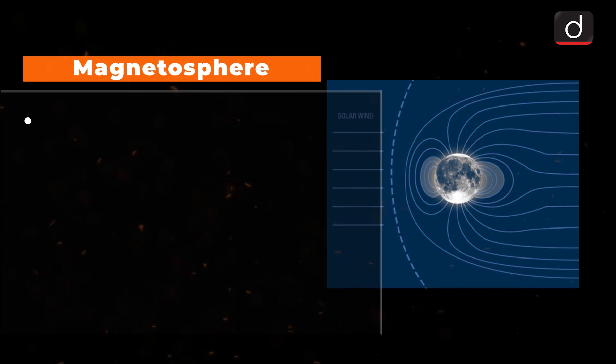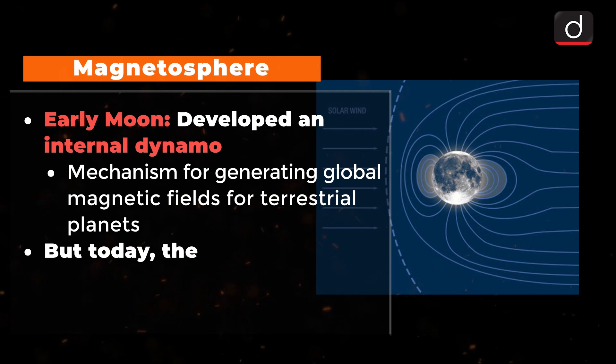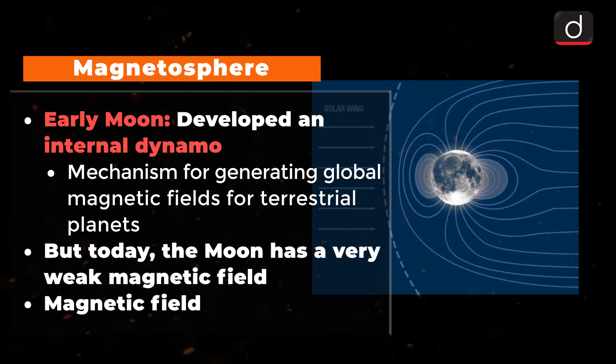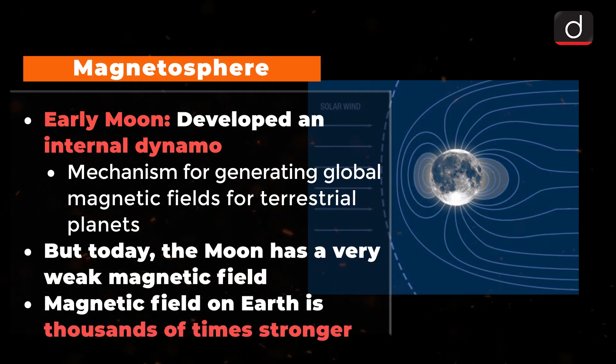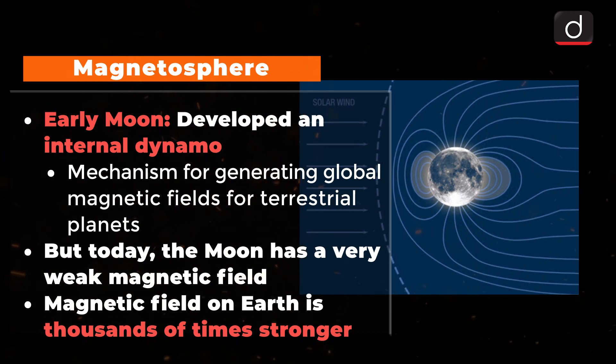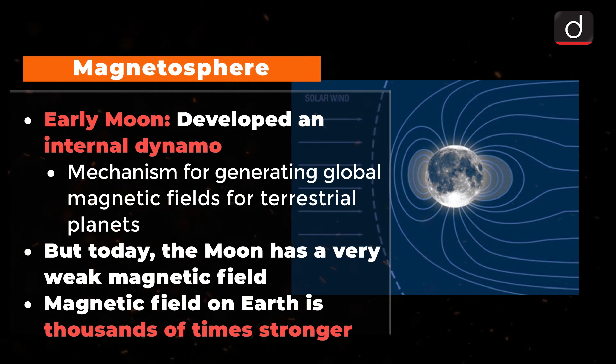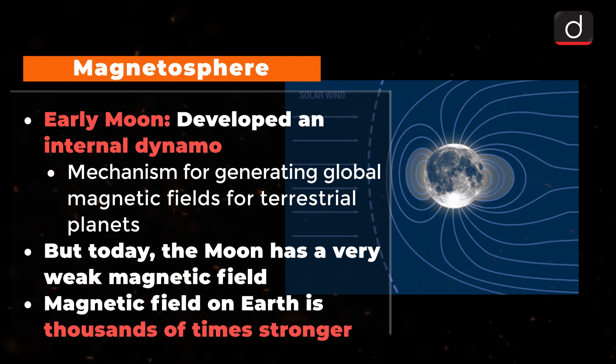Magnetosphere: The early Moon may have developed an internal dynamo, the mechanism for generating global magnetic fields for terrestrial planets. But today, the Moon has a very weak magnetic field. The magnetic field here on Earth is many thousands of times stronger than the Moon's magnetic field.